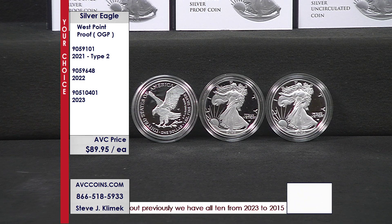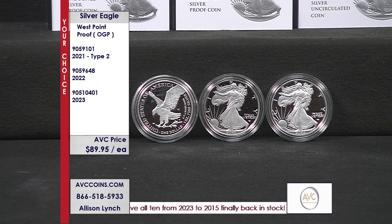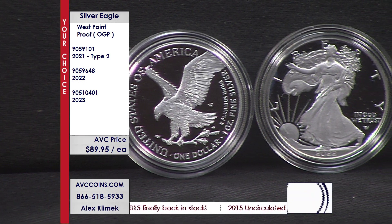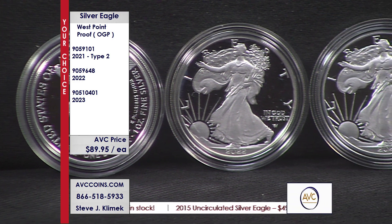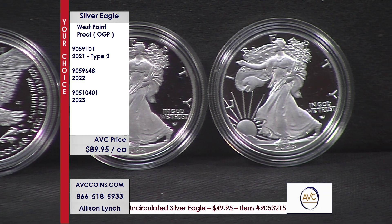My competition today: $210 on the first Eagle Landing, the coin on your far left. $158 on the 2022. And $120 on the 2023. Your pick tonight: $89.95 in the original government box.